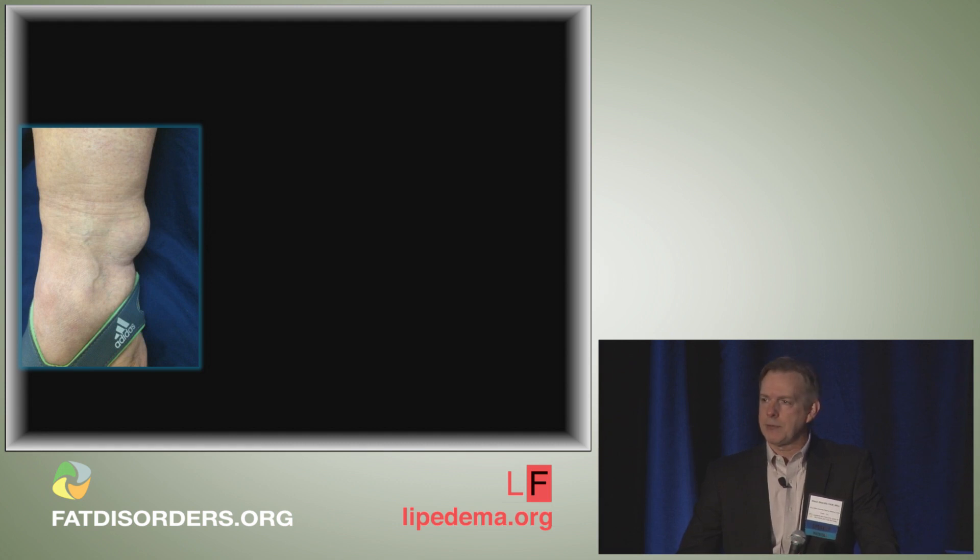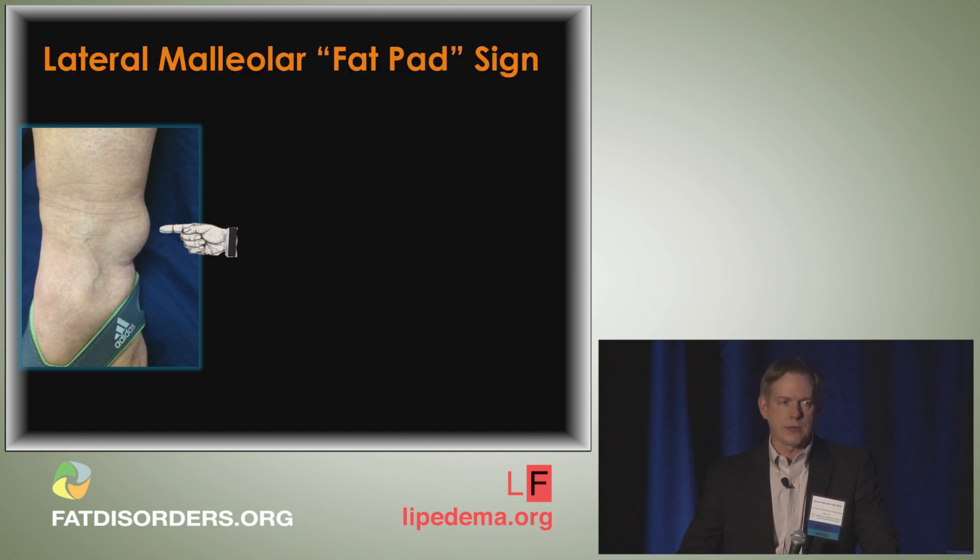Another characteristic finding is the lateral malleolar fat pad sign — a fatty protuberance or collection of fat along the outside of the ankle. I find this very helpful in patients with very mild swelling, such as stage one, where you're not sure if they really have lipoedema. If you look at the outside of the ankle, you'll see that protuberance of fat, which is very characteristic. Sometimes it can occur on the inside of the ankle as well.